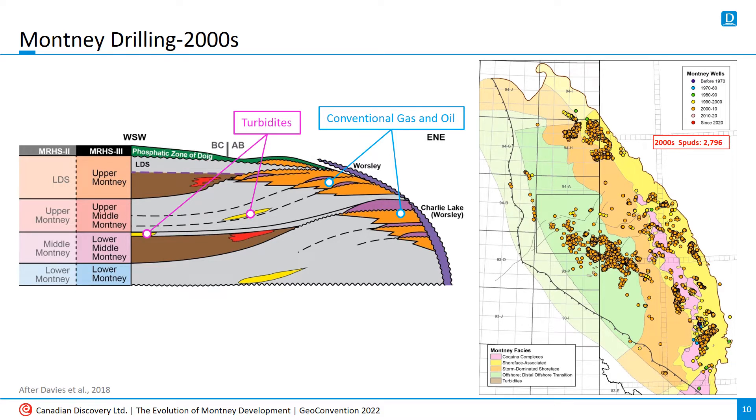The new century saw increasing interest in the turbidite play, and the conventional pools were still humming along. But with more widespread use of horizontal drilling, operators started to target the non-turbidite and non-conventional portion of the deep basin Montney in BC and Alberta. Overall activity was rising sharply.